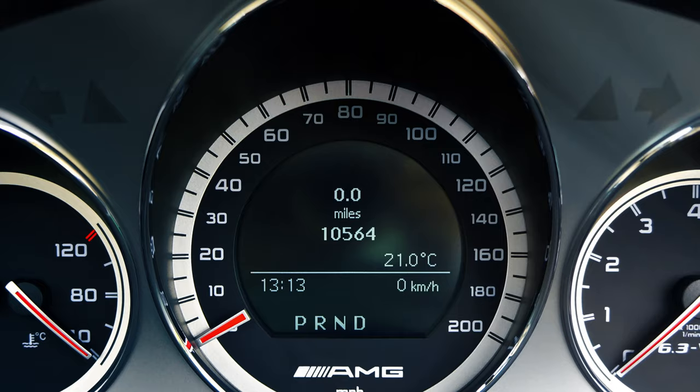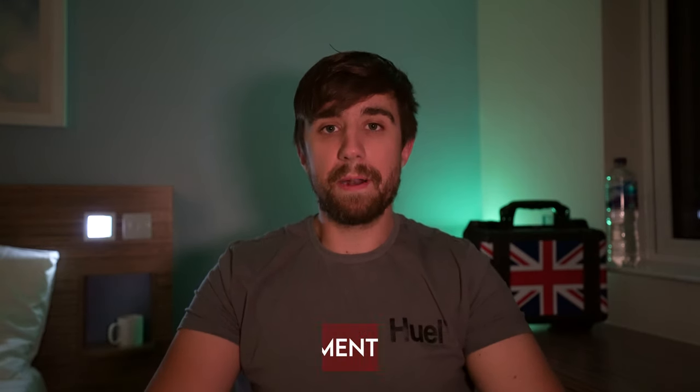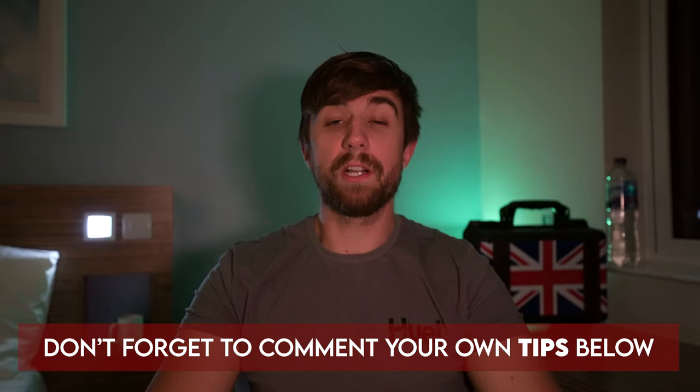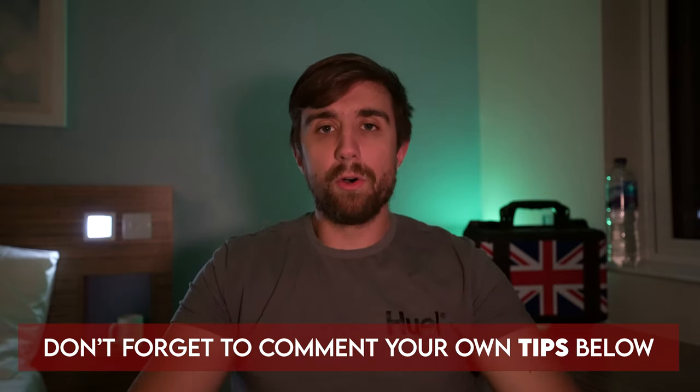I'm not saying every Tom, Dick and Harry can roll back the clocks on any car. What I'm saying is, if you have the right software it is probably easier — you just plug something in and change the mileage. I'm going to give you a few tips and tricks to avoid getting caught by this, because the number of cars that have been clocked on today's roads is probably a lot more than you expect.